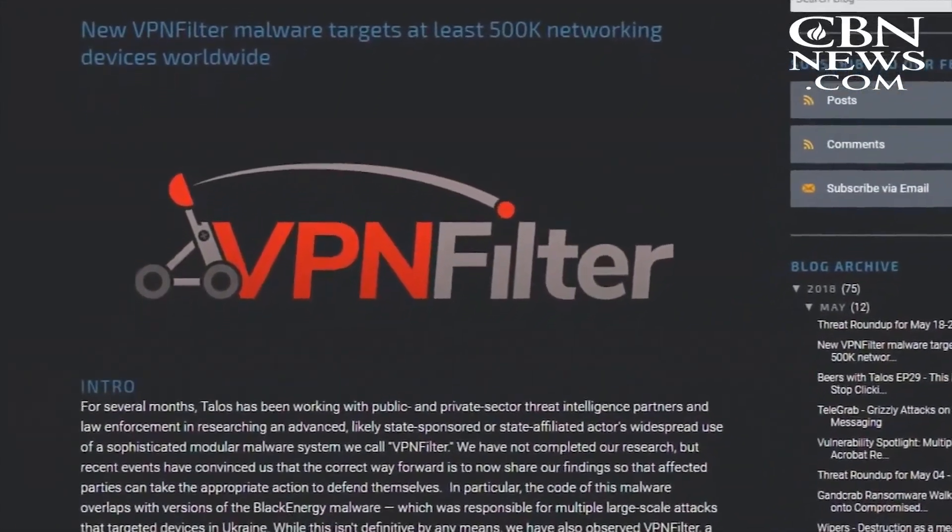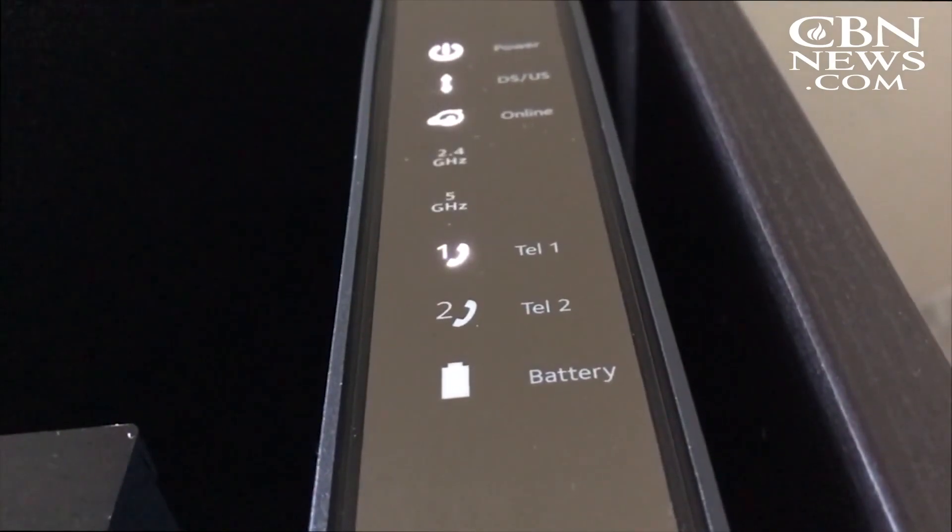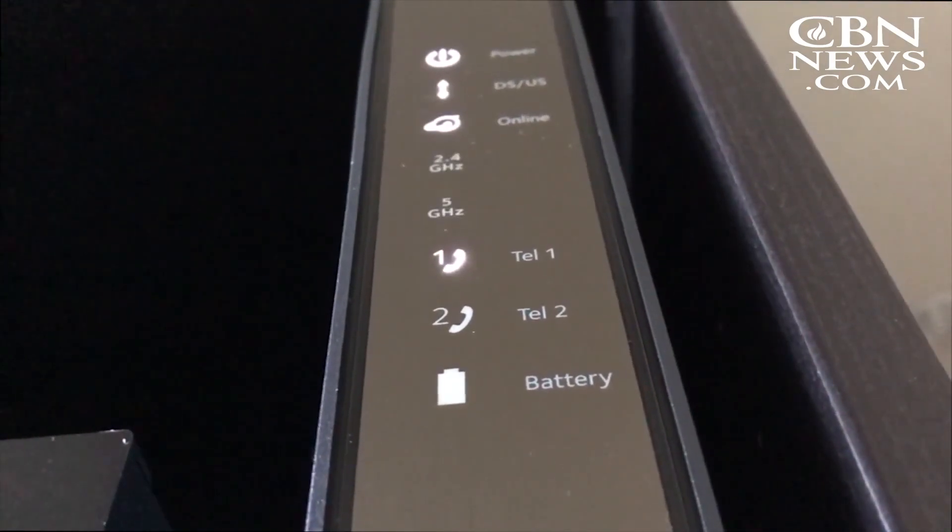This threat is known as VPN filter. The malware directly infects your router — the box serving as the gateway to connect your various devices to the internet. There's no easy way to tell if your device may be infected, but since Cisco has said there are 500,000 devices infected across 54 countries, we should just assume that we're at risk and try to do something about it.